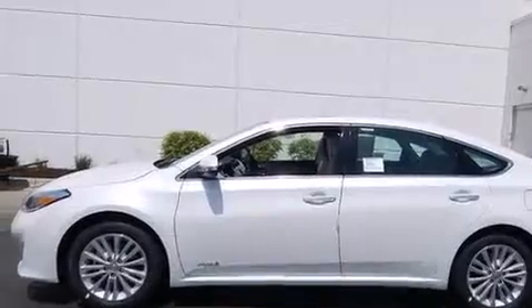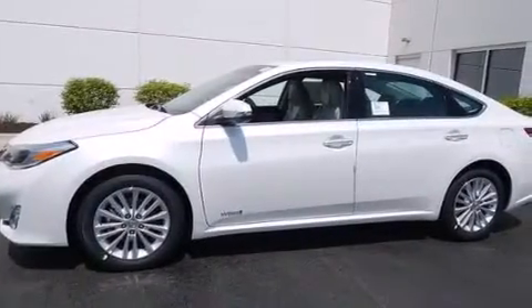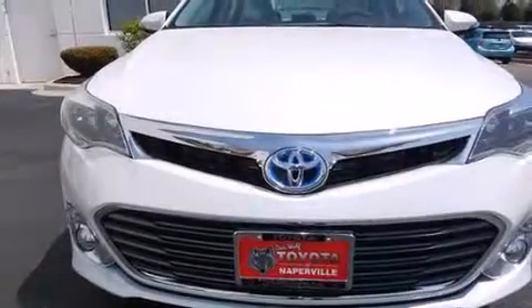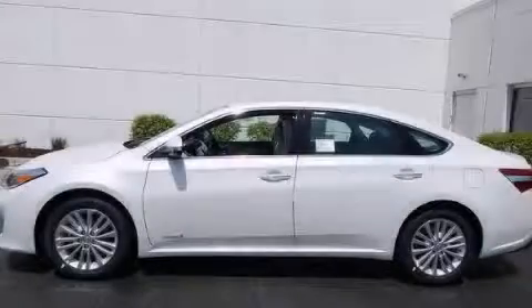With an EPA estimated rating of 39 miles per gallon on the highway, this vehicle does not compromise its fuel efficiency for size, comfort, or fun. This vehicle is sure to sell fast. Call and arrange your test drive today.